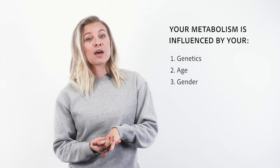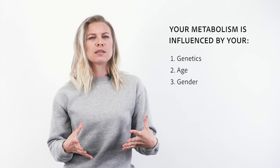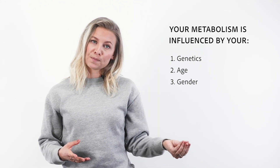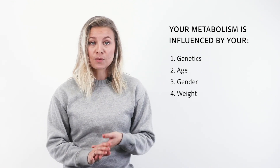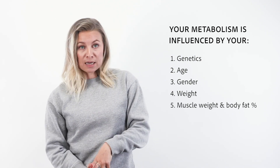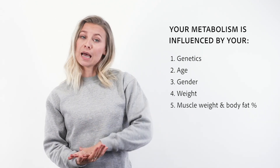Number three is gender — men tend to have a higher BMR than women, though this is more of an influence in childhood or adolescence than in adulthood. Number four is your height: the taller you are, the higher your BMR. And number five is your body composition: the more muscle you have, the faster your metabolism.